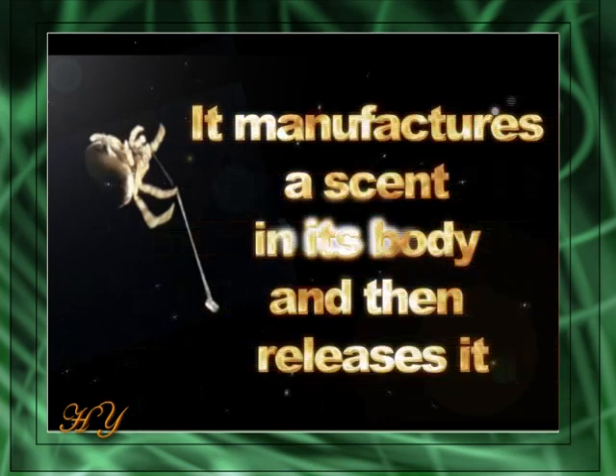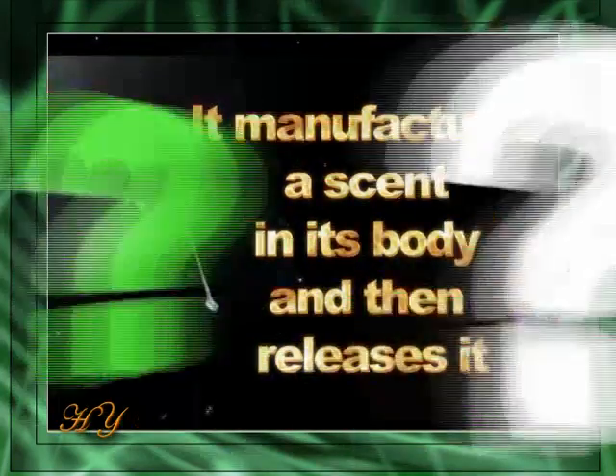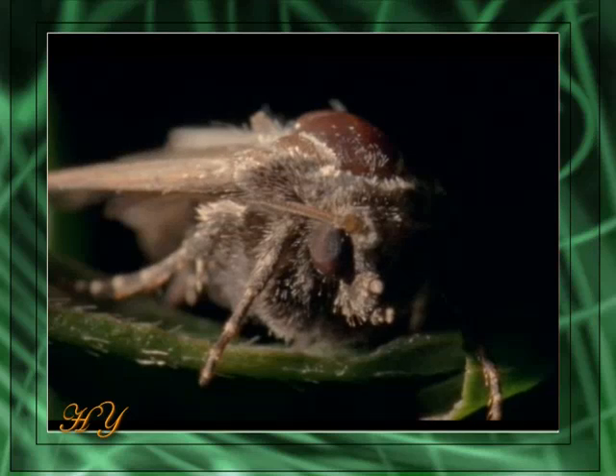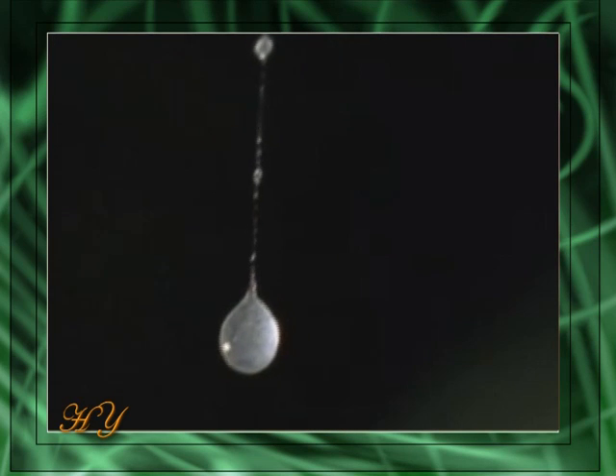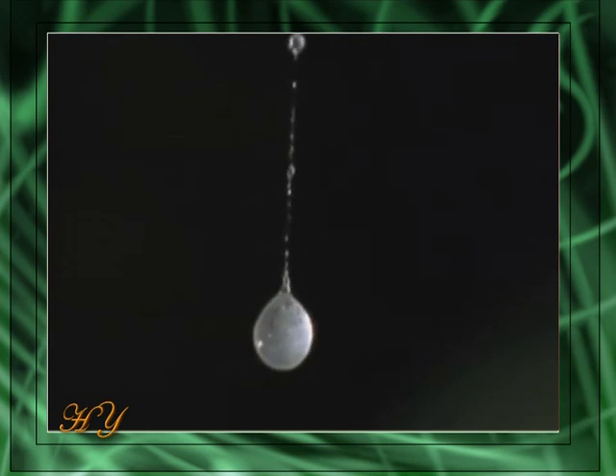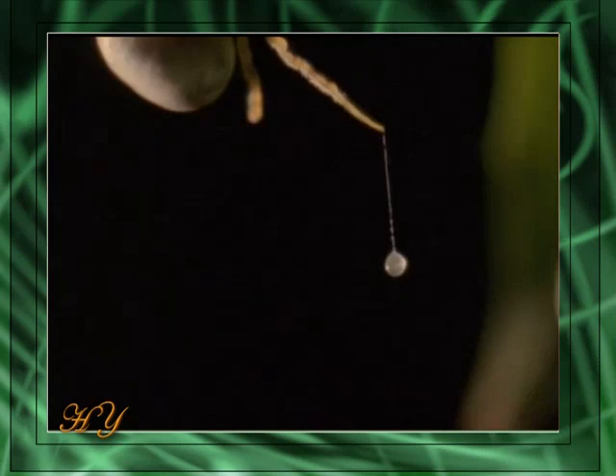It also employs a miraculous tactic to attract its prey toward it. It manufactures a scent in its body and then releases it. Female moths release a special scent hormone known as a pheromone to attract males. Bolus spiders replicate this scent and place it at the edge of the lure. In addition, they can change this pheromone to match the features of other insect species.